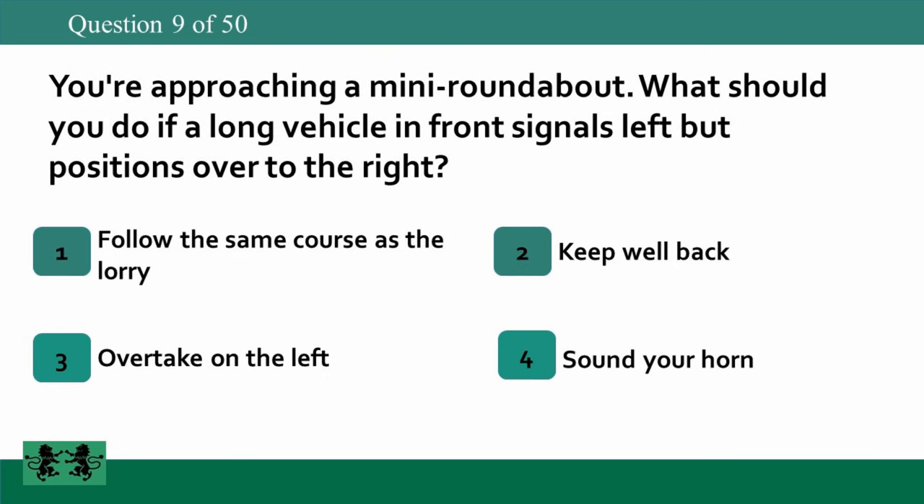You're approaching a mini roundabout. What should you do if a long vehicle in front signals left but positions over to the right? 1. Follow the same course as the lorry. 2. Keep well back. 3. Overtake on the left. 4. Sound your horn. The answer is 2: keep well back.